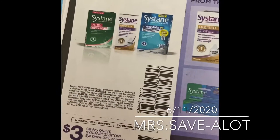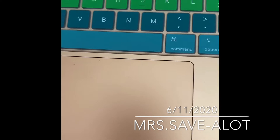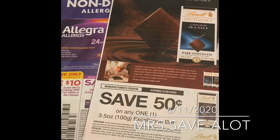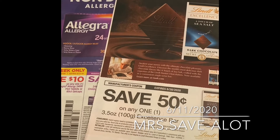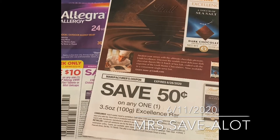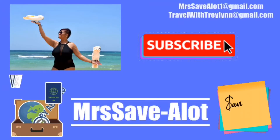If you guys are interested in any of these coupons, let me know. I will be doing clipped 10 for $2, which includes shipping, and also 10 of each for $10 plus shipping. Send me an email at missavealot1@gmail.com — that's M-R-S-S-A-V-E-A-L-O-T the number one at gmail.com. You guys have a great day!